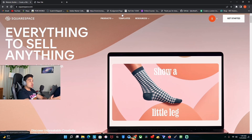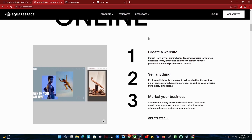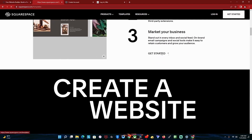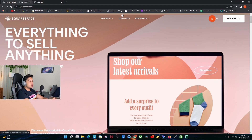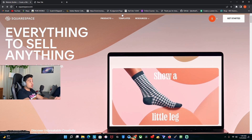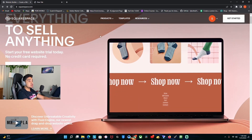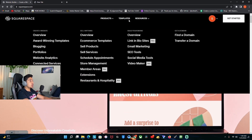Alright guys, so the first website we're gonna go through is called squarespace.com. I'm sure you guys have heard about this website a lot. This website is great for website building and it also has very great templates.